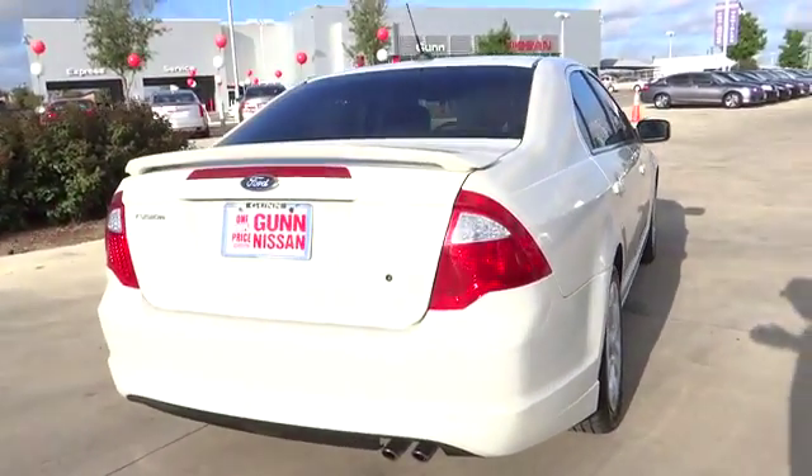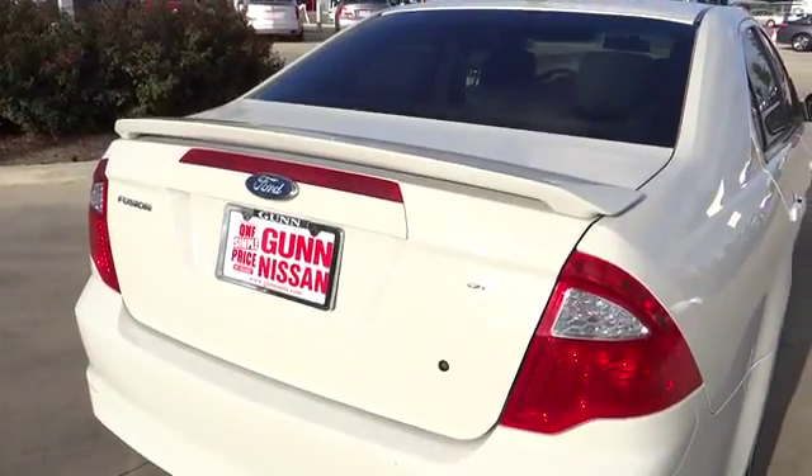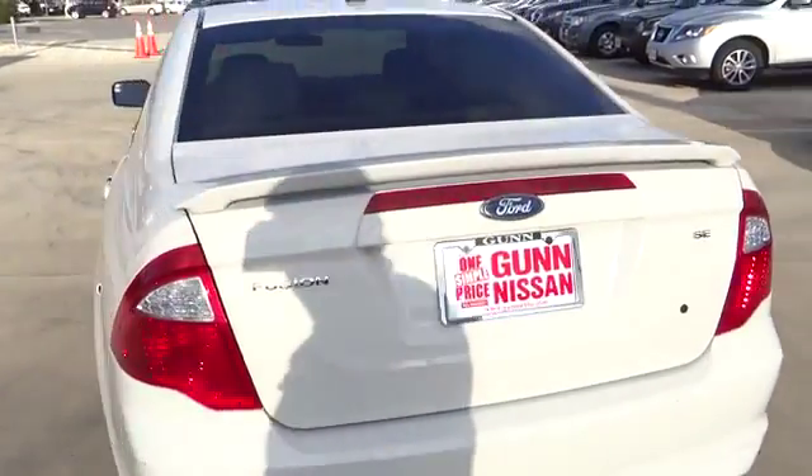Remote power door locks, trip computer, tachometer, speed proportional power steering, heads up display, power mirrors, privacy glass.